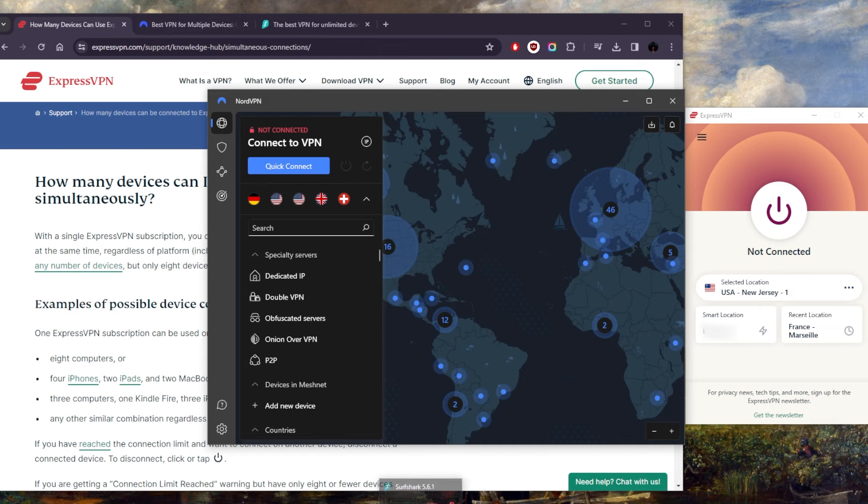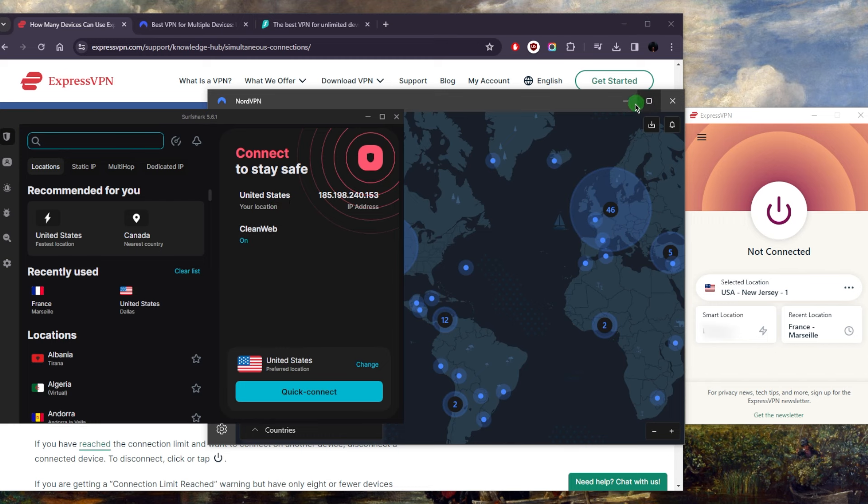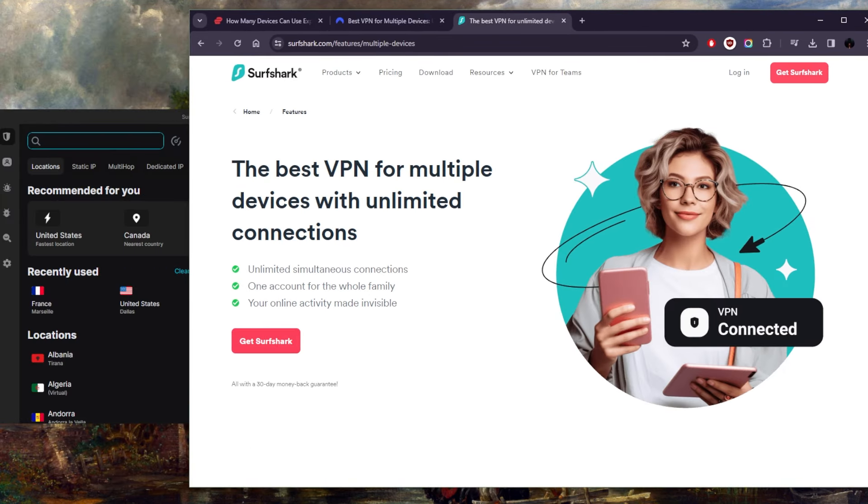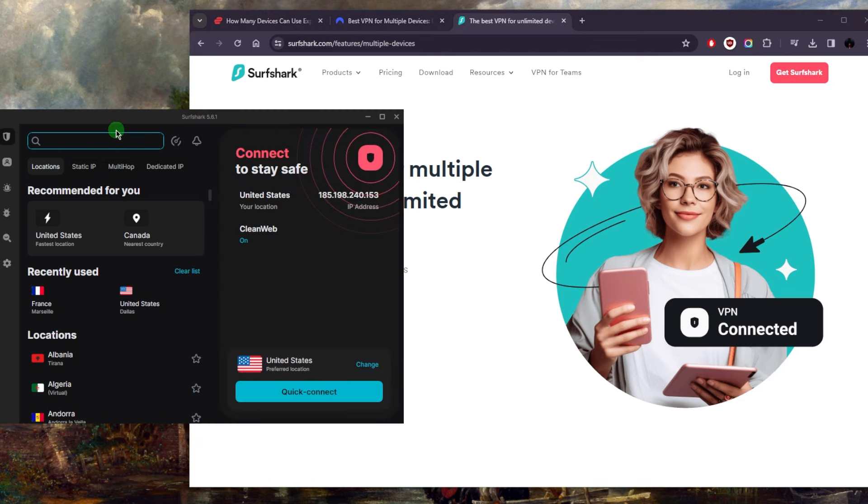Now if you don't like having a limit on your simultaneous connections or how many devices you can secure at a time, this is where Surfshark is absolutely the one to go for. Surfshark allows virtually an unlimited number of devices with just a single subscription — one account for the whole family and a bunch of friends. As far as overall consistency and reliability, Surfshark is easily at the top with ExpressVPN and Nord.